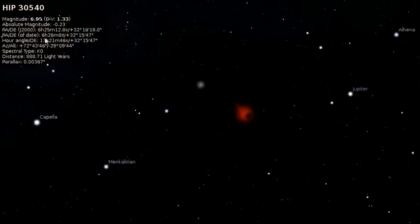So there's your location of it. The RA/Dec: 6 hours, 25 minutes, 12.8 seconds, slash plus 32 degrees, 16, 18, zero. Then we've got the date: 6 hours, 26, 8 seconds, 32, 15, 4.7. The hour: 17, 21, 4.6, 32, 15, 4.7. The ALT: as much as 72 plus, and 43, 46, slash minus 29 — that's south — 0, 9, 4, 4. And it's a type K0.